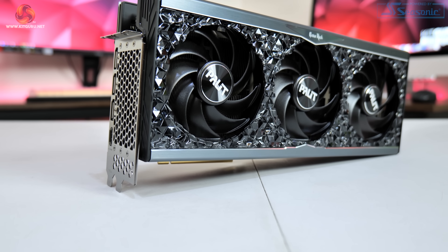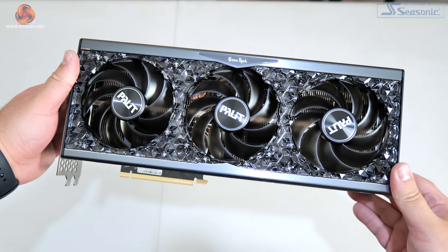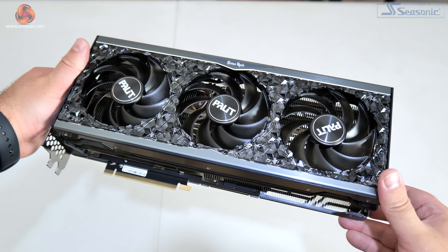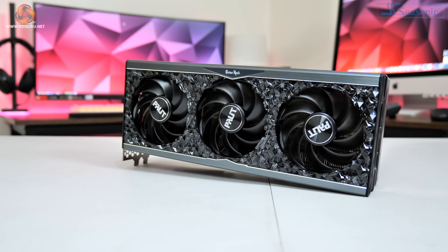Kicking off this review with a look at the design of the card — at first impressions it may look similar to the GameRock cards from the RTX 30 series, but Palit has changed a few things and gone for a darker overall tone, hence the name Midnight Kaleidoscope. We can see a black plastic shroud with some brushed metal plates that definitely add a premium feel, while the plastic RGB diffusers — which Palit calls the crystals — are now a much darker shade, at least until they are turned on.